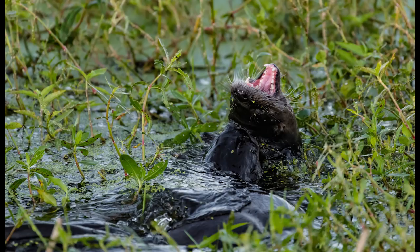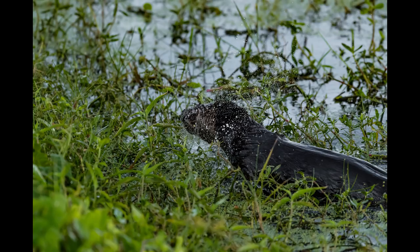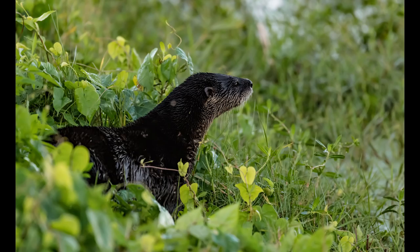And what do you do after a confrontation? Well you just shake it off and make sure your opponent isn't coming back for round two. Otters are totally awesome.